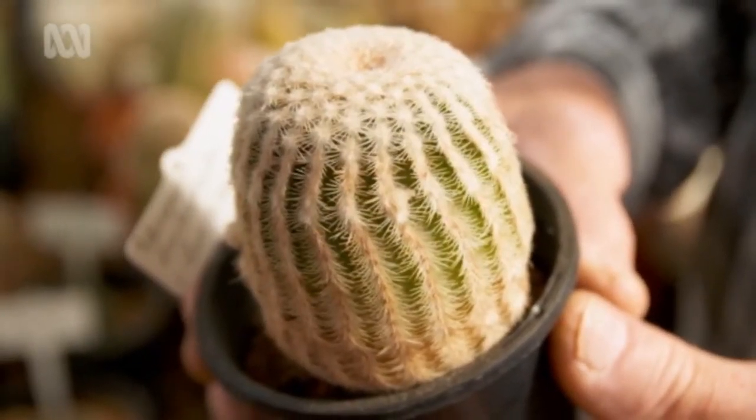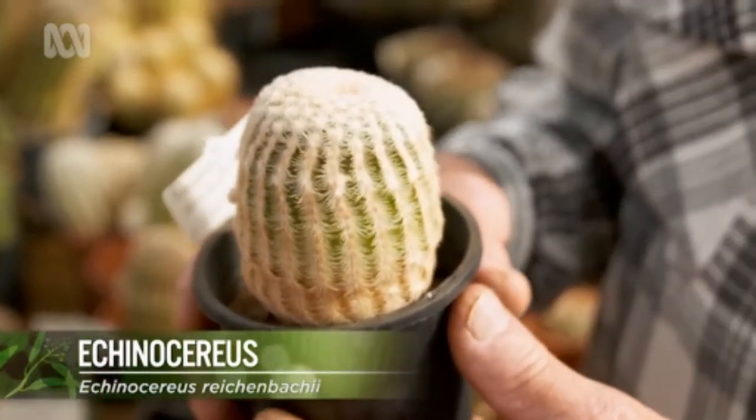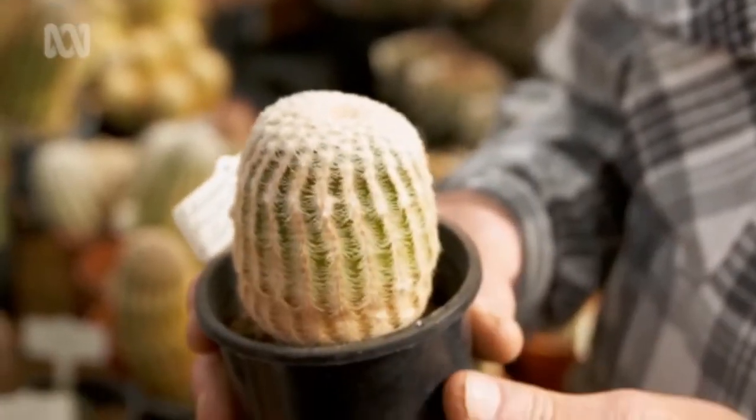This is the plant Echinocereus rigidissimus. It has lovely big purpley-pink flowers, probably about five centimetres across. This plant also has pectinate spines, which means most of the spines face in towards the body of the plant, so you can actually pick it up without getting spiked.